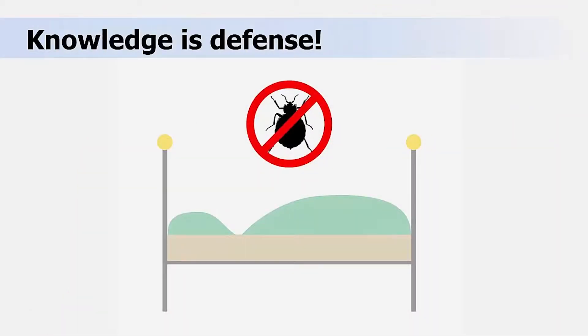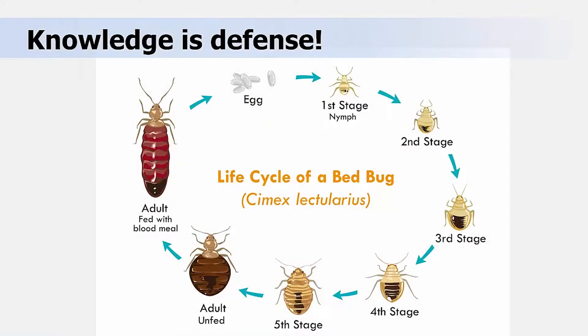However, knowledge, not fear, is the key to defending yourself against bed bugs. If you are going to be traveling, it is always a good idea to take some simple precautions, as unsuspecting travelers can encounter bed bug infestations and unknowingly transport bed bugs from place to place, including other hotels or home. This short course is designed to cover some bed bug basics for you: their appearance, life characteristics, and behavior.